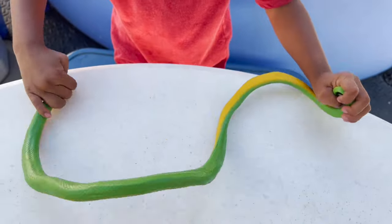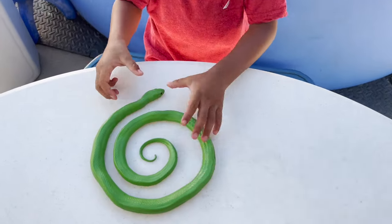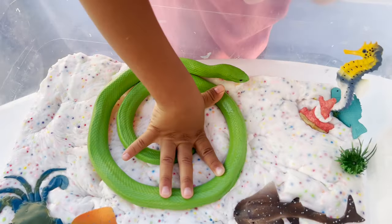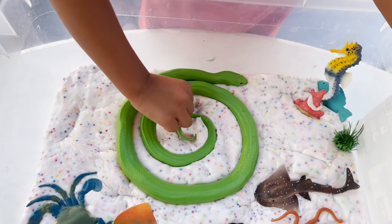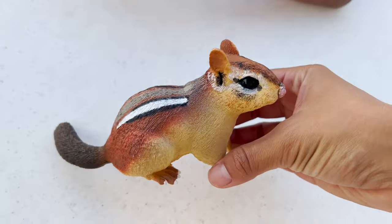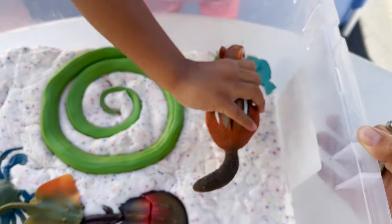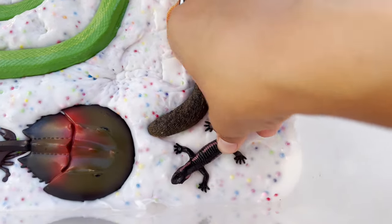We have a green snake. This snake is going inside the slime. Snakes are really cool, but be careful — if you see a snake in the wild, don't touch it. Now we have a chipmunk and a newt. Let's put them in the slime. We have our chipmunk and we have our newt.